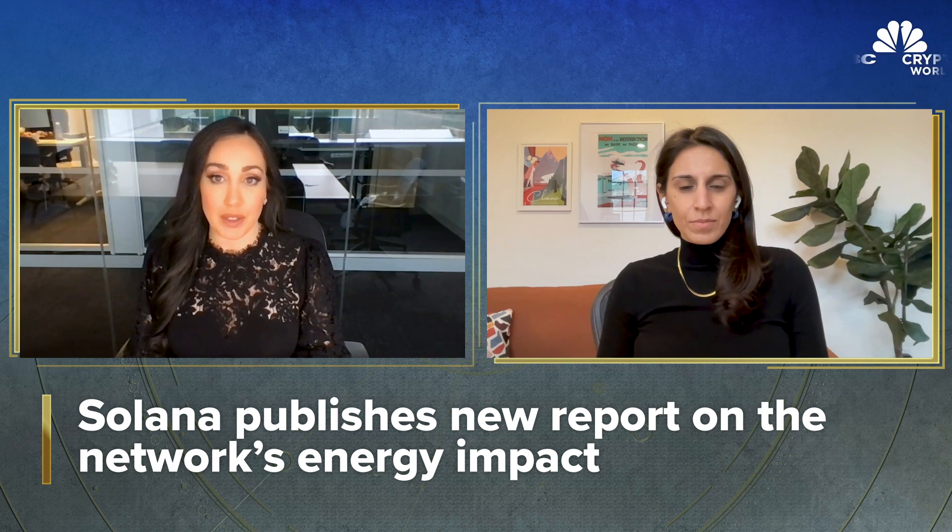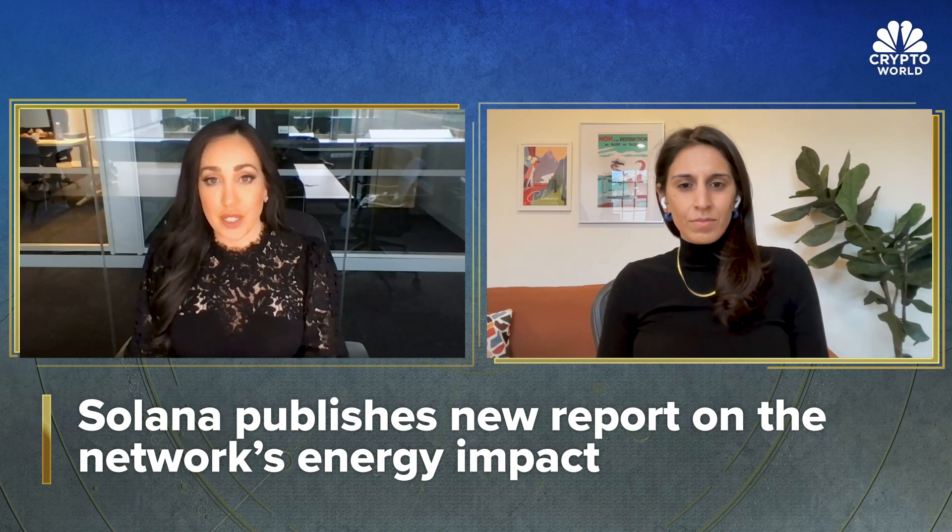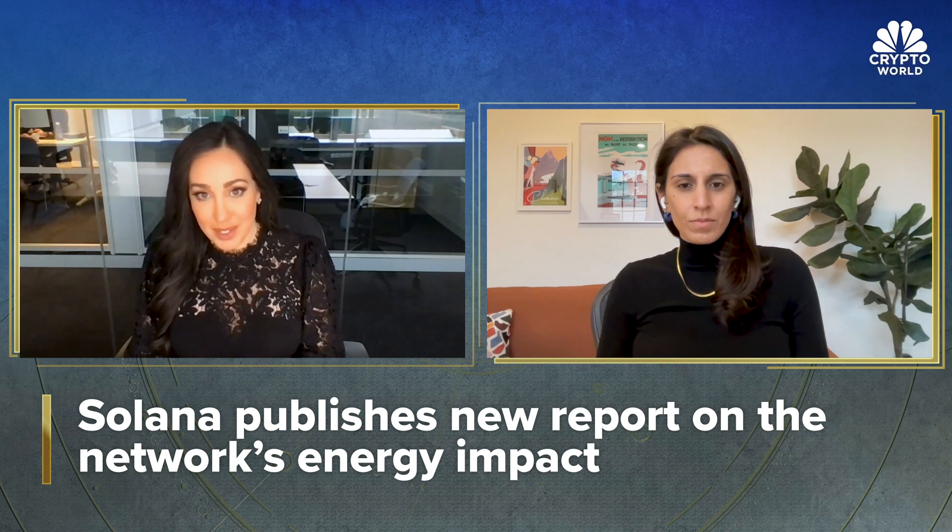For years, crypto has been synonymous with energy consumption. In fact, in September 2022, the White House pointed to crypto assets sometimes requiring considerable amounts of electricity usage, which can result in greenhouse gas emissions. The Solana Foundation has been vocal about its commitment to sustainability and just came out with a new energy use report, which revealed that energy use per transaction on the Solana network declined by 25 percent, with total emissions from the network decreasing by more than 17 percent since the last update more than seven months ago.